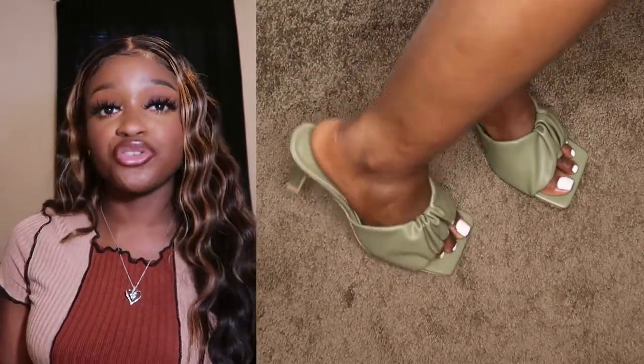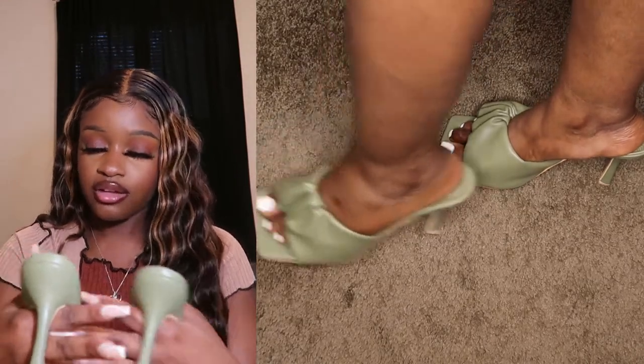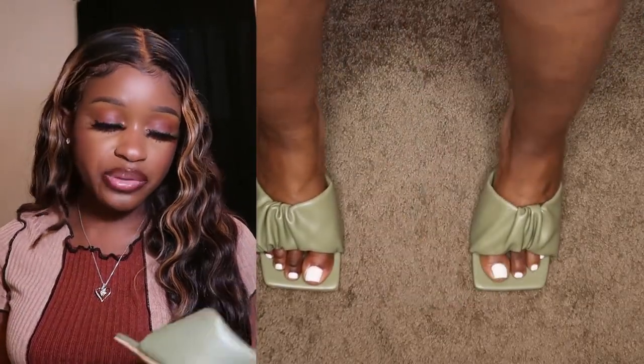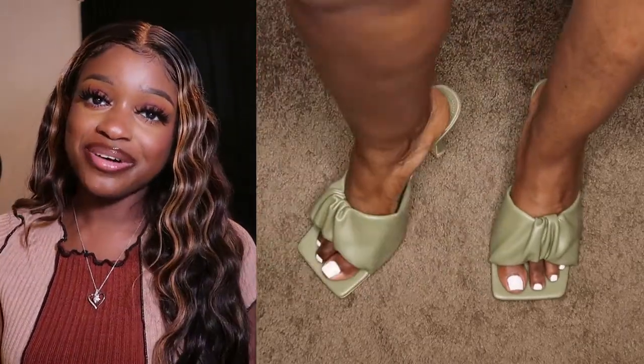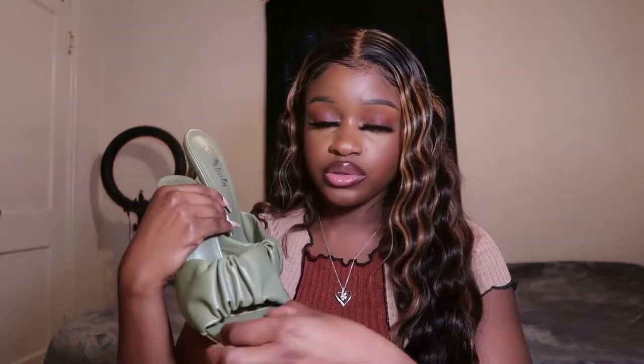I already got some green shorts so I'm going to pair those with these heels — they are a perfect match. I also got a couple of green dresses so these will definitely get worn. Follow me on Instagram to see my cute summer pics — my Instagram is in the description box below. These also have a square toe, which I love. This isn't the type where your toes go over the edge — mine stayed inside the shoe while walking.